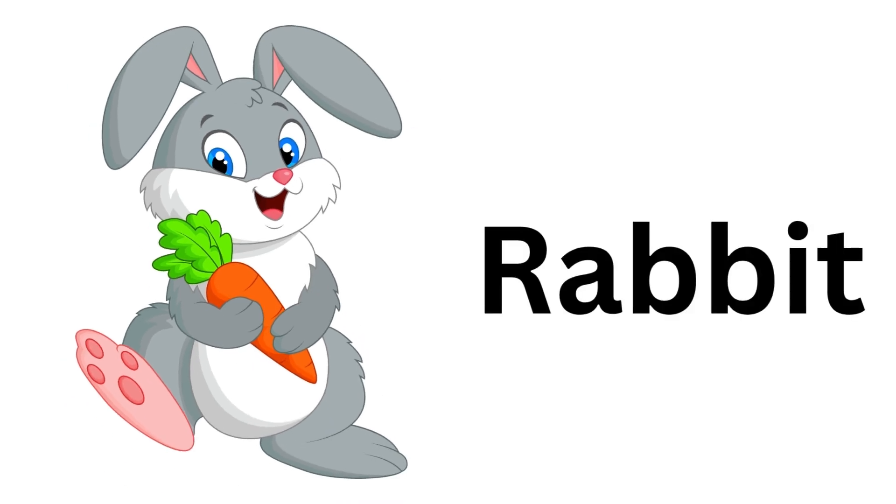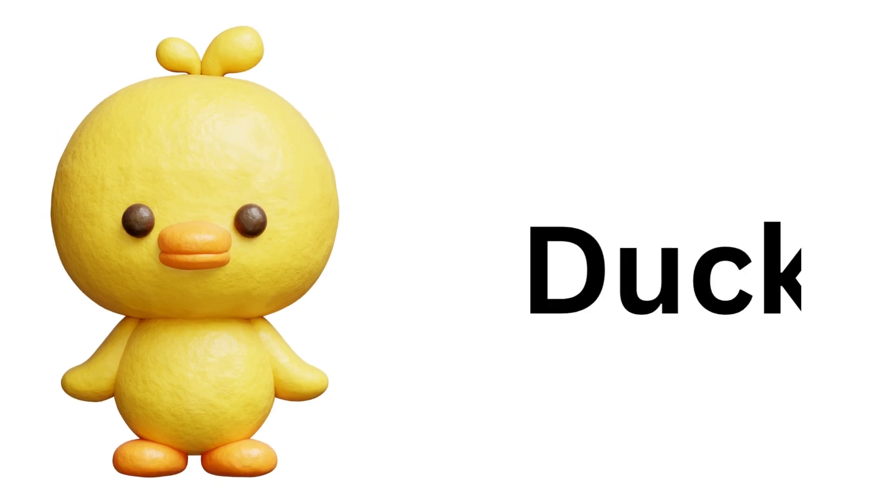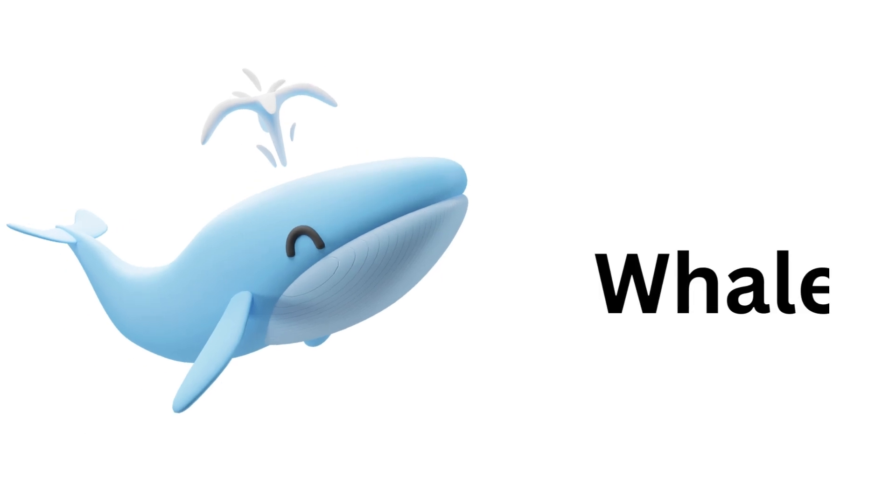Rabbit. Rabbit. Duck. Duck. Whale. Whale.